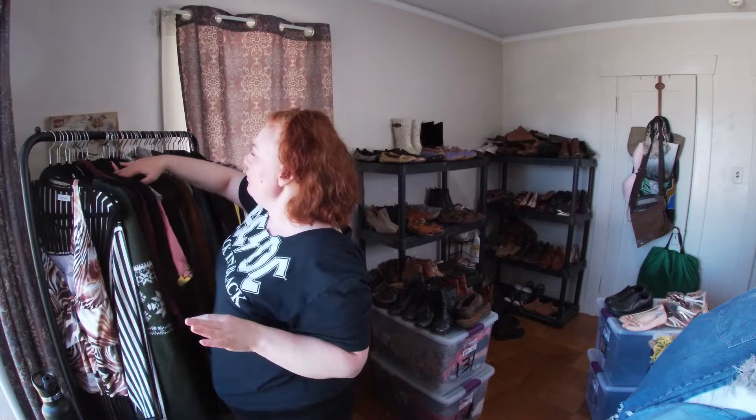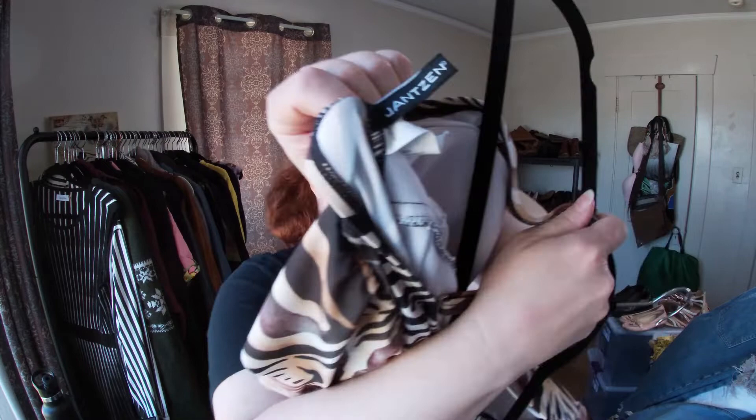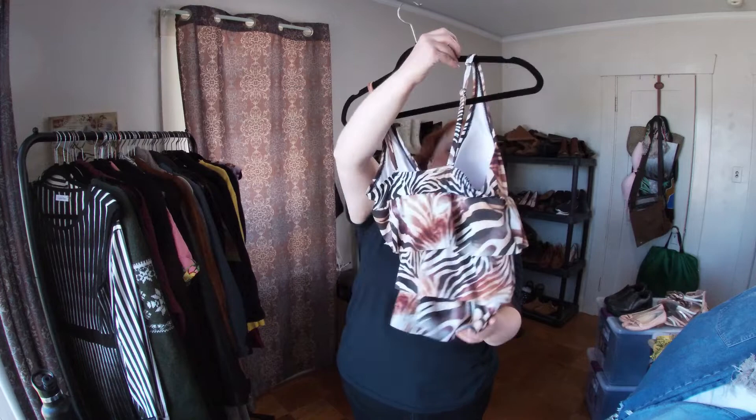This is Jansport — can never say that right. It's just a swim top, but I like to pick these up and sell them. They're easy and fast to list. I think that one's cute.